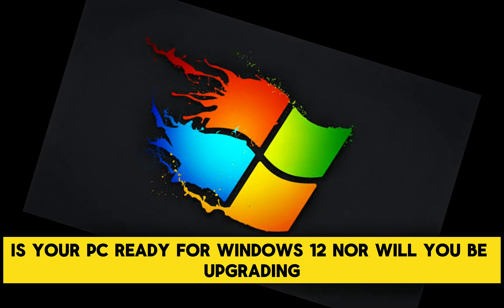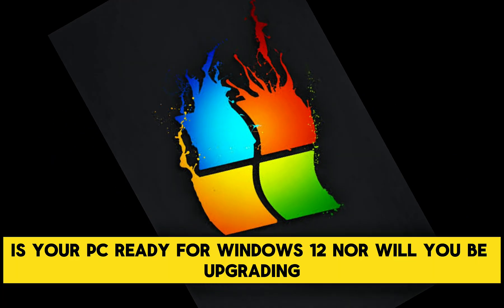Is your PC ready for Windows 12, or will you be upgrading? Let me know in the comments below.